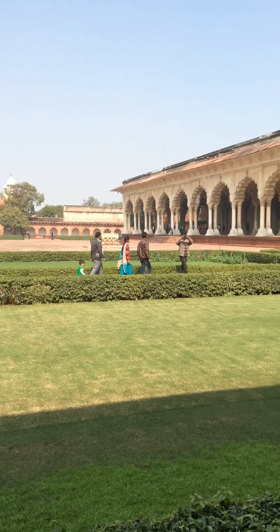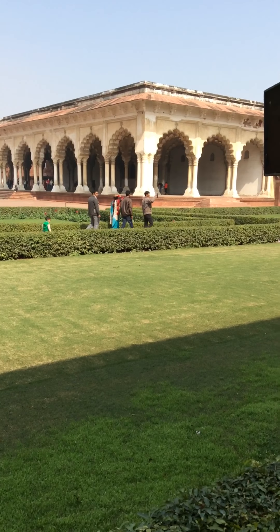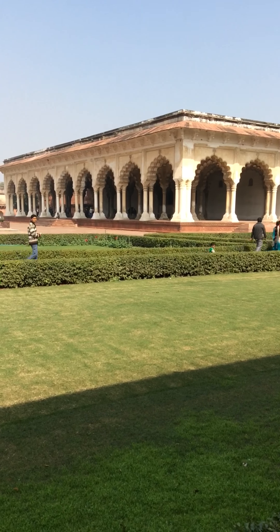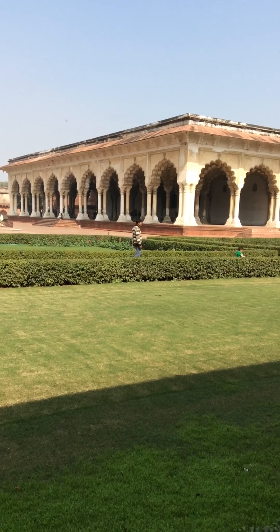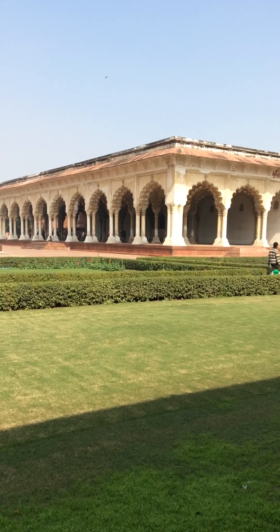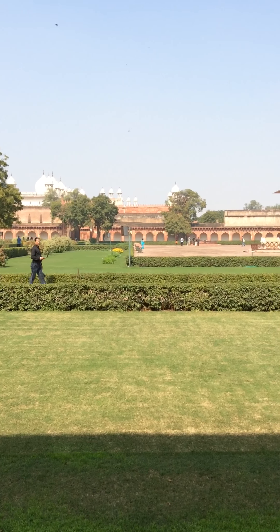Right in front is a beautiful work of columns and arches. In those days, this was the Hall of Public Audience where the Peacock Throne was originally kept. When Shah Jahan shifted his capital from Agra to Delhi, he took the Peacock Throne to Delhi. Later, Nadir Shah, the Shah of Tehran, took the Peacock Throne from India in 1739, and it is now in Persia. That throne carried more than 5,000 precious and semi-precious stones and was made of 22-carat gold.